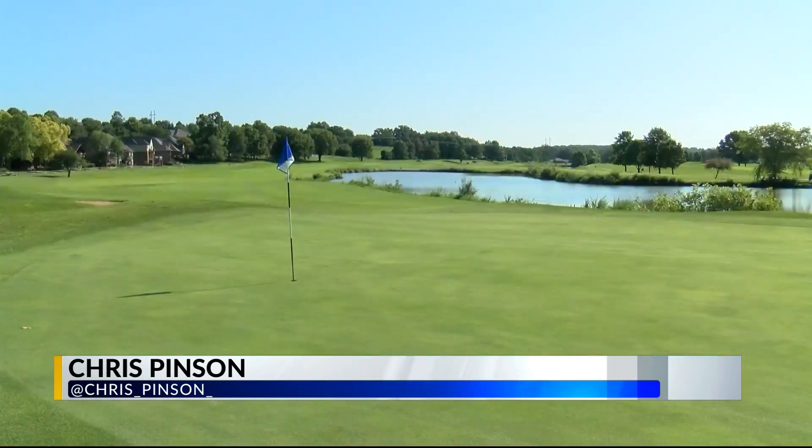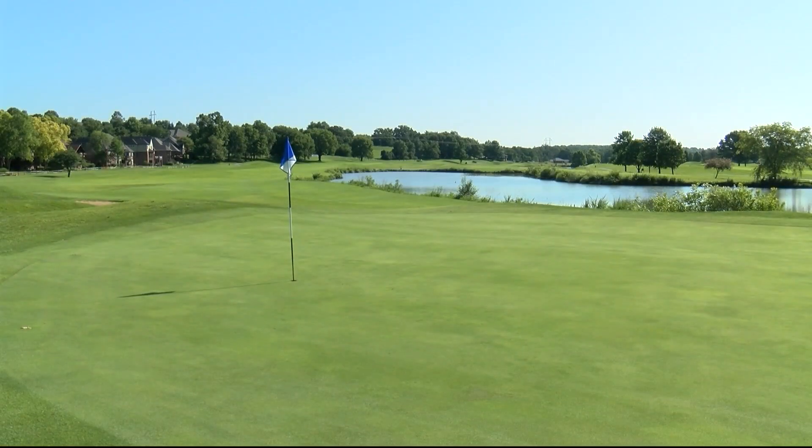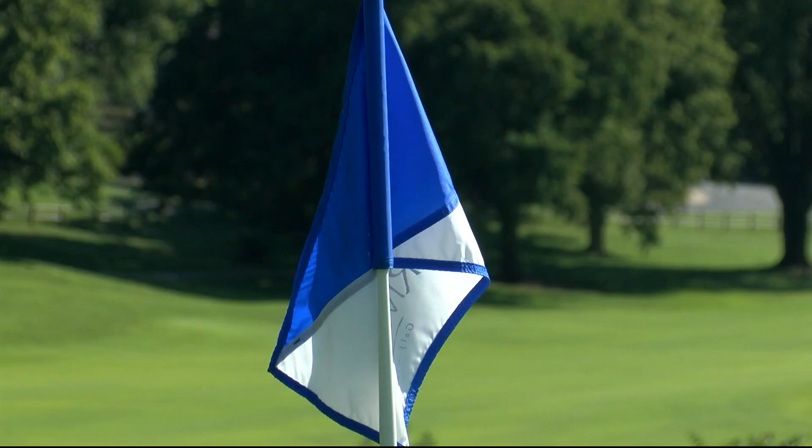Welcome to week four of Ozarks First Tee. Today we are here at Rivercut Golf Course, one of the most beautiful courses in all of Missouri. I'm joined by assistant pro Jacoby Mast, who's going to give us the 411 on what makes number 10 the notorious number 10.